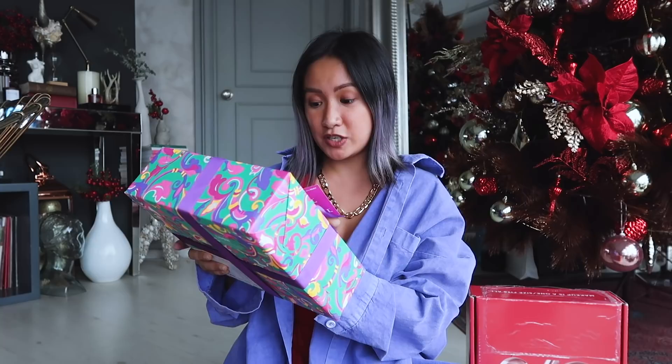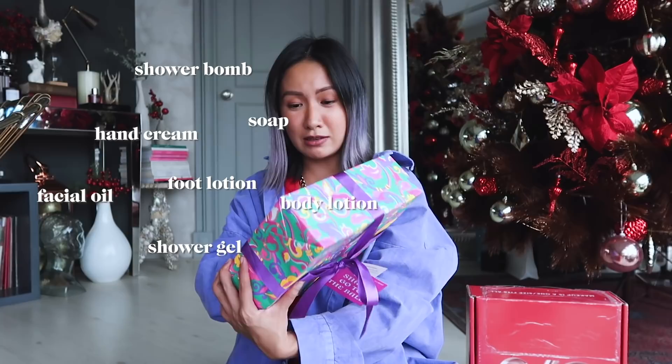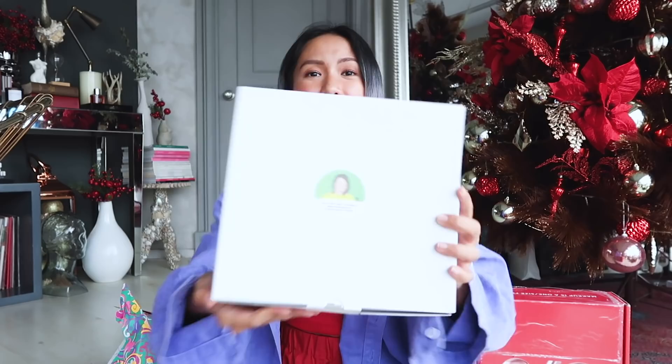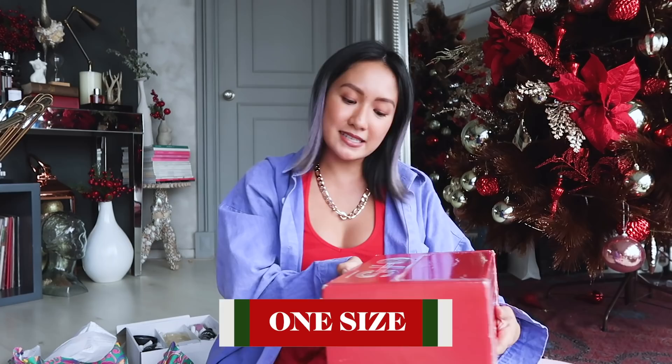It's a head-to-toe transformation: you have Helping Hand hand cream, body butter, naked facial oil, SOP shower gel, body lotion, shower balm, and sweet lotion — all of that! This gift was lovingly hand-packed by the team. I really appreciate it — it's a great gift set. I'm going to have a great bath tonight. Thank you Lush!